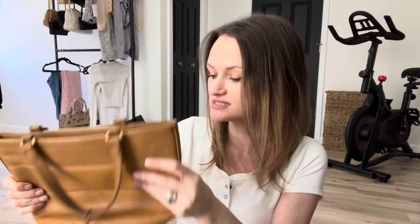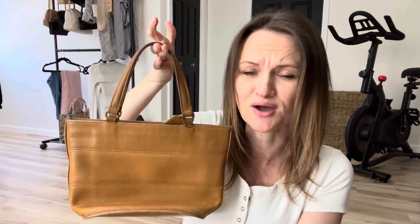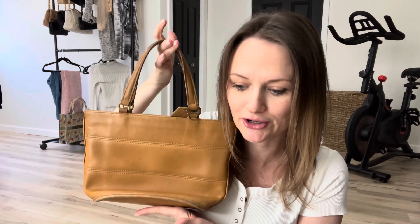So if you ever have estate sales nearby, go to them, see what they have. Those rich people buy all kinds of stuff, and when they die their family members don't always care and just sell everything. One dollar.